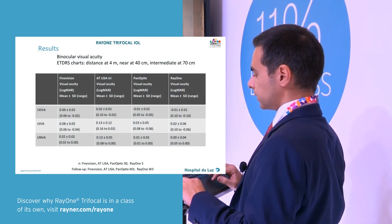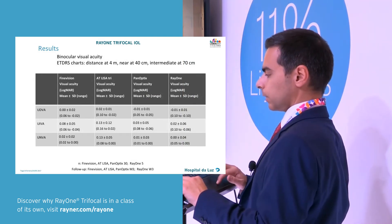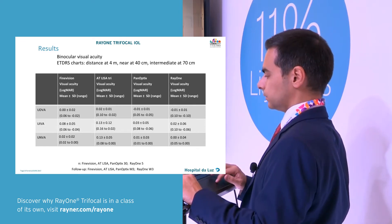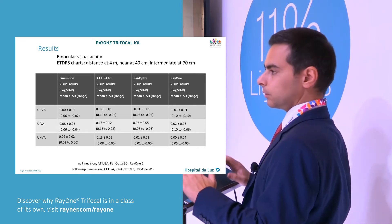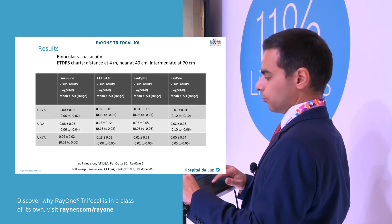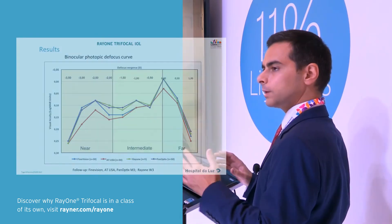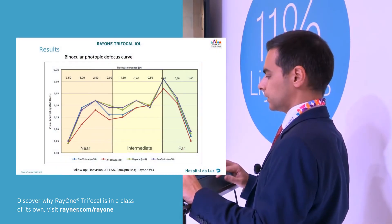If we take a look at the binocular visual acuities — measured at near at 40 centimeters and at intermediate at 70 centimeters — this may favor some IOLs over the others. But they're all pretty good for distance and intermediate. In our hands we don't have such good results with the ATALISA.